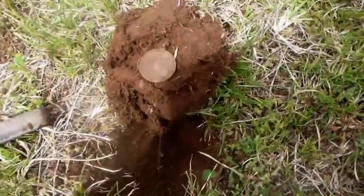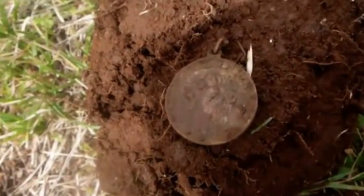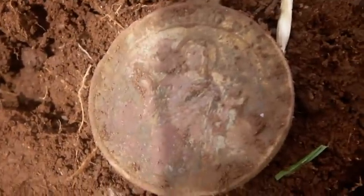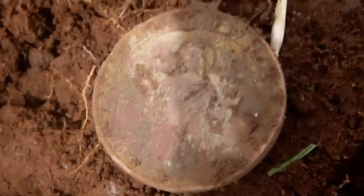Well, out of this hole here I've got this religious medallion — quite large. I actually thought it was going to be a large Queen Victoria Penny. But yeah, it still has just a touch of gilt on it, so not a bad find. Quite a variety of finds today.